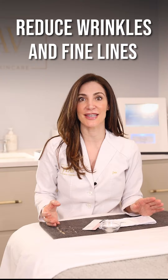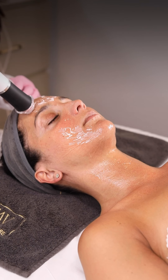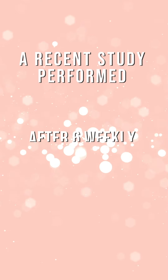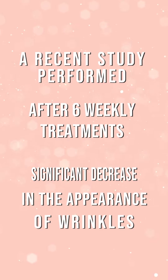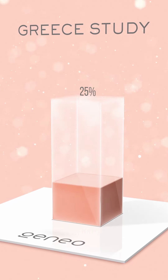The Gineo Revive Facial treats the signs of aging by reducing wrinkles and fine lines. It increases firmness and elasticity of the skin. It also neutralizes free radicals and increases collagen production. A recent study performed in Greece showed that after a series of six weekly treatments, patients saw a significant decrease in the appearance of wrinkles. One patient in the study saw a 55% improvement.